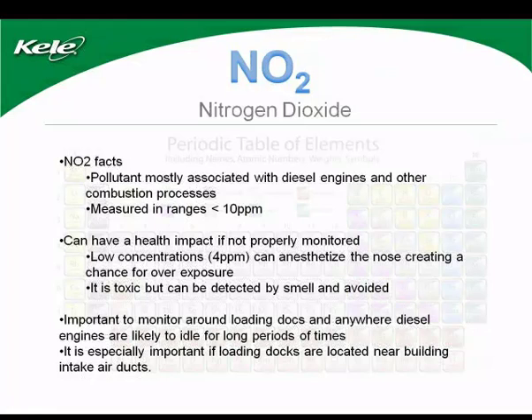Let's talk about nitrogen dioxide, the third gas. Nitrogen dioxide is a pollutant most associated with diesel engines and other combustion processes. It is typically measured in ranges of less than 10 parts per million. As little as 4 ppm can anesthetize the nose, creating a chance for overexposure. It is toxic, but it can be detected by smell — when we smell diesel fumes, we naturally move away, unlike carbon monoxide or carbon dioxide. It is important to monitor for nitrogen dioxide around loading docks and anywhere diesel engines are likely to idle, especially if load docks are near building intake air ducts.